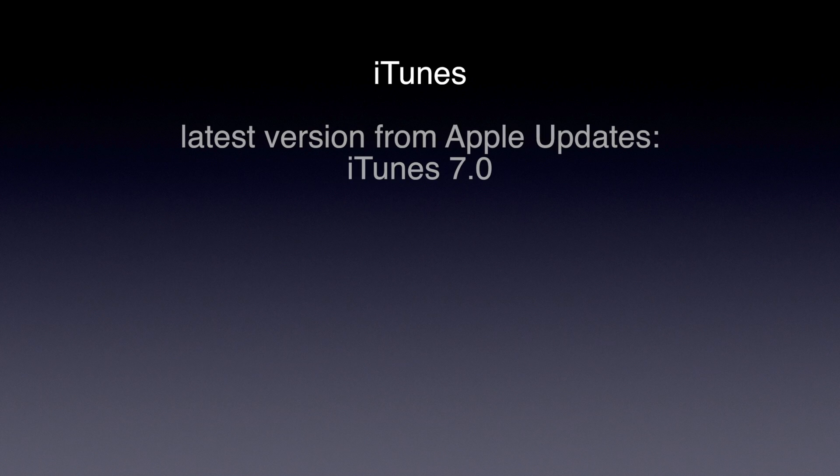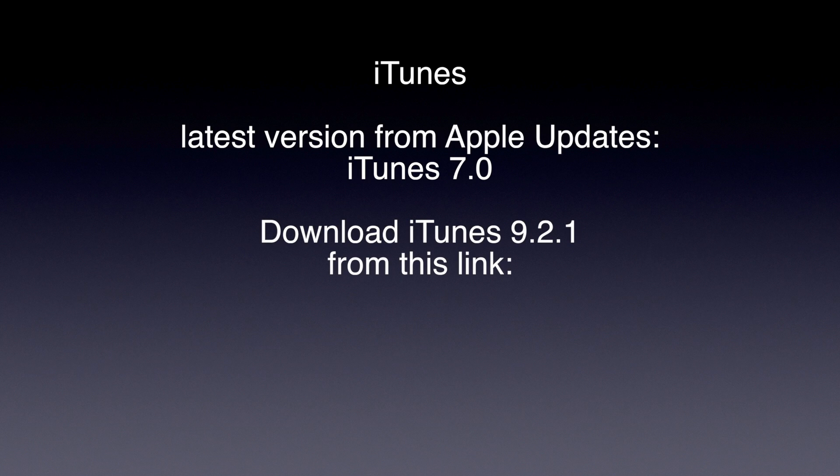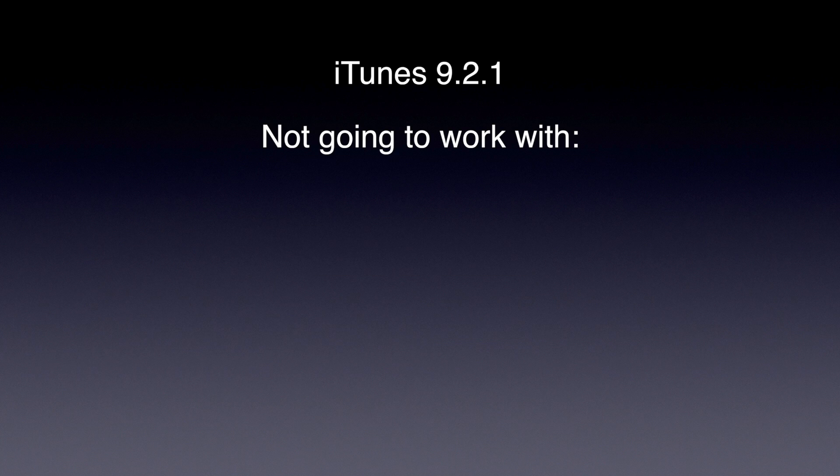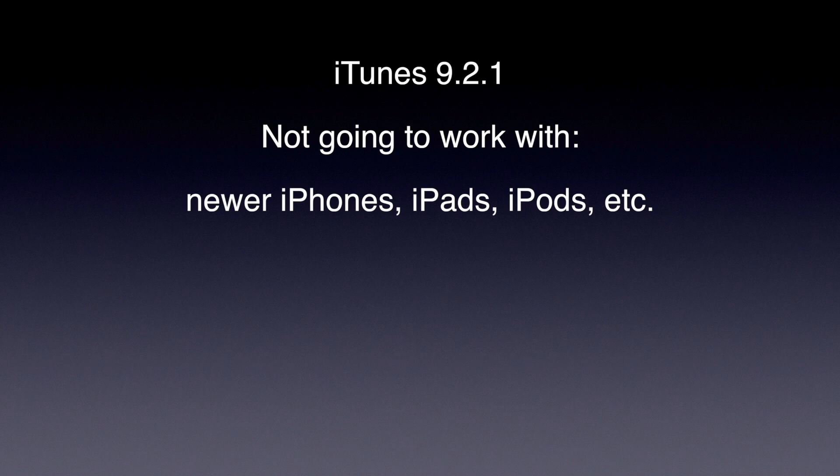So what about iTunes? The latest version you can get from Apple Update is iTunes 7, which is horrendously out-of-date. However, you can get iTunes 9.2.1 using a link directly from Apple. Unfortunately, even that was made back in July 2010 and is several years out-of-date. It most likely is not going to operate any of your newer iPhones, iPads, iPods, or any of those types of things.